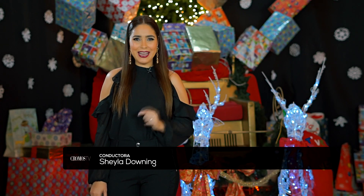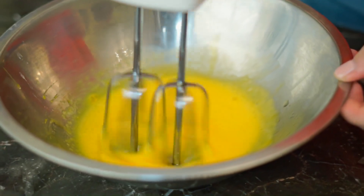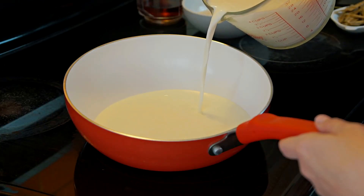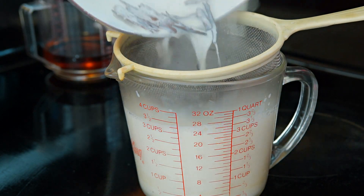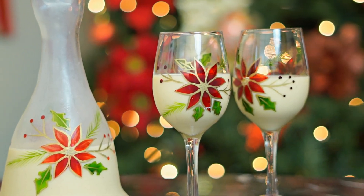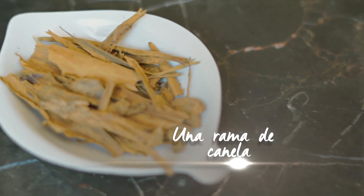Si ya estabas extrañando nuestro famoso drink de la semana, esta es tu oportunidad. Hoy el ron popo será el protagonista. Una bebida perfecta para esta temporada navideña es el ron popo. Será el toque perfecto para complementar tu cena de navidad, y hoy te enseñaremos cómo prepararlo.